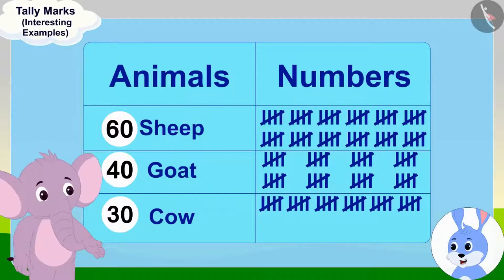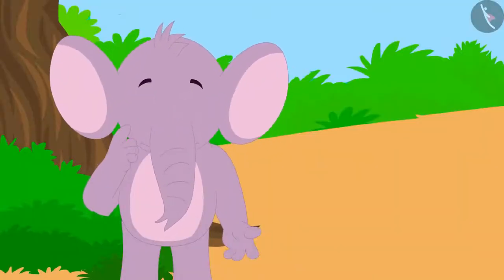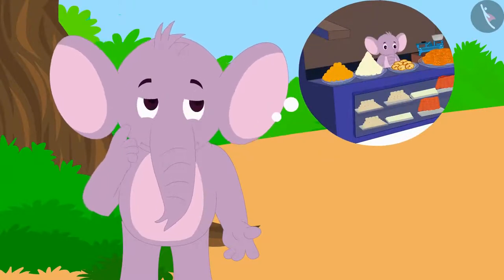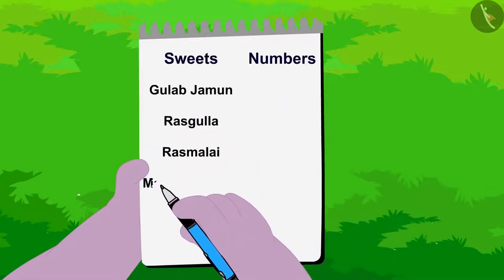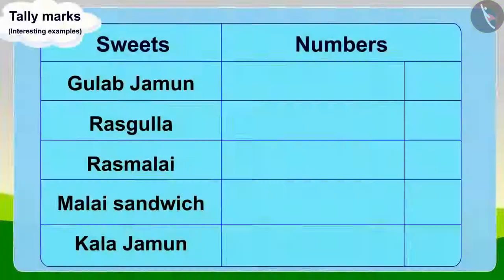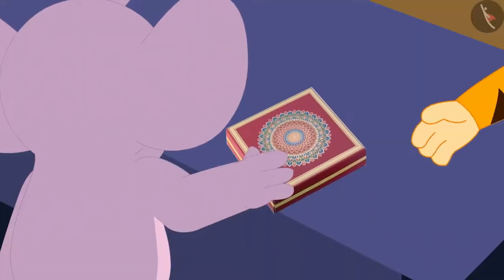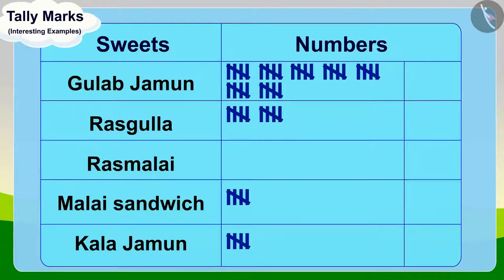Appu is very excited to have learned about tally marks from Banni. He thought, why doesn't he use tally marks to know more about the sale of sweets in his shop? He immediately put the names of all the sweets sold in his shop in a table. As his sweets were sold, he continued to make tally marks in front of those sweets. At the end of the day, Appu's table was filled like this.